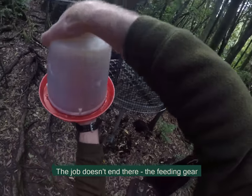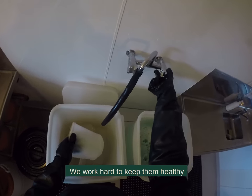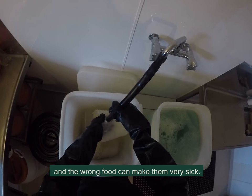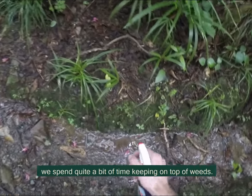The job doesn't end there. The feeding gear needs to be kept spotless — we work hard to keep them healthy and the wrong food can make them very sick. To help restore the forest we spend quite a bit of time keeping on top of weeds.